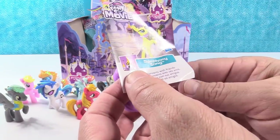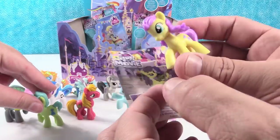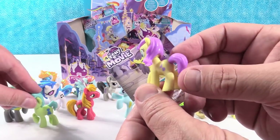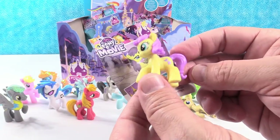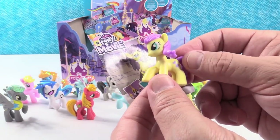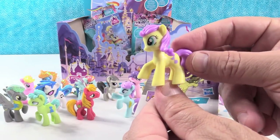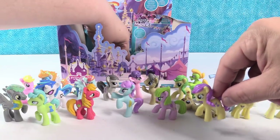This is Symphony Song. She attends concerts with friends. Oh, look at her — how pretty she is. She's very pale yellow with bright purple on her tail and mane. That's cool. She has a quarter note cutie mark. Attends concerts with her friends. Good job. Symphony Song.